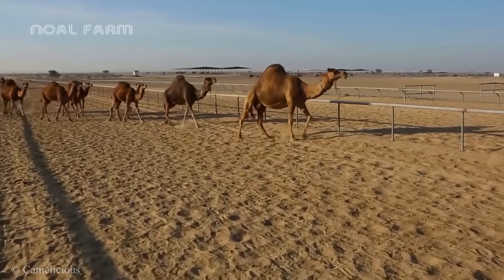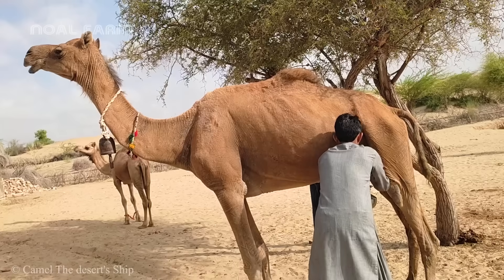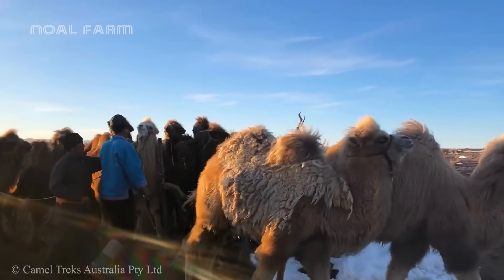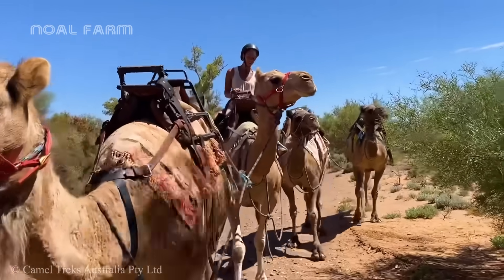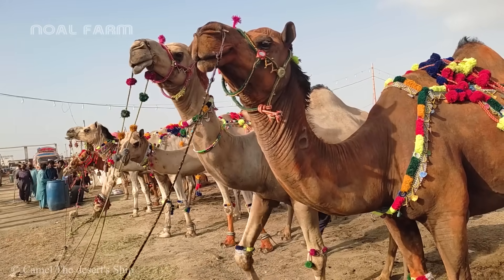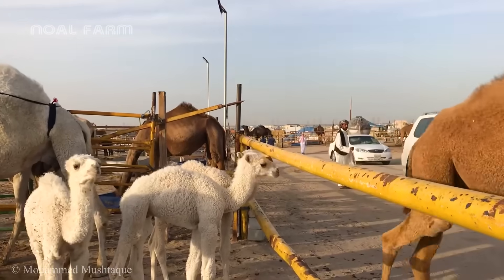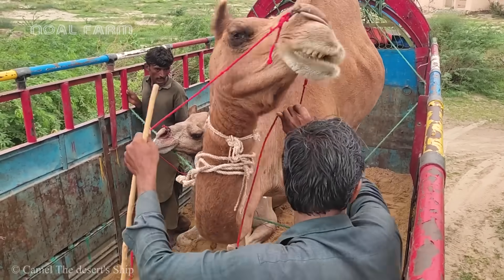In arid and harsh environments where vegetation is scarce and water is precious, camels not only provide nutritious meat and milk, but also contribute to the economy through byproducts such as leather and wool, while serving as a means of transportation across thousands of kilometers. Therefore, camels are truly an invaluable asset for desert dwellers, helping them not only to survive, but also to thrive in the harsh natural environment.